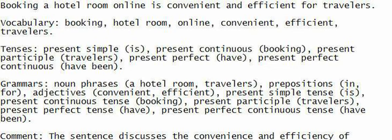Comment: The sentence discusses the convenience and efficiency of booking a hotel room online for travelers.